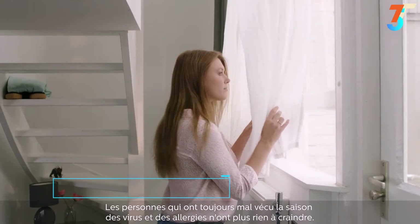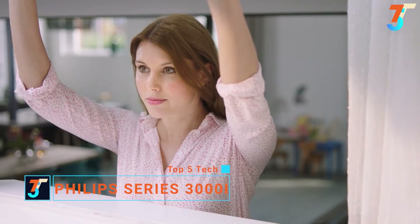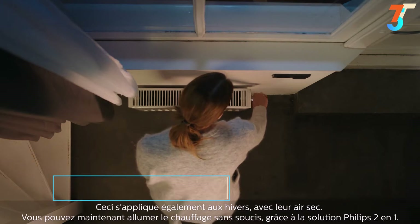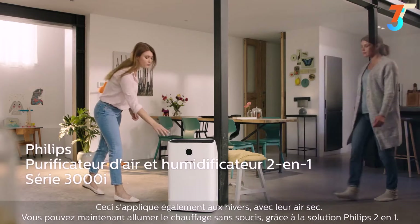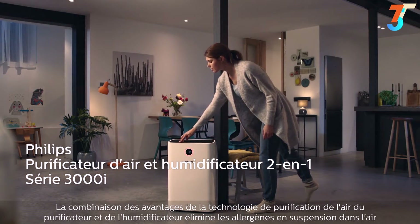As someone who used to dread the arrival of spring and allergens, it's a relief without worry now. Just like the arrival of winter with dry air indoors, you can now safely turn on the heaters — all thanks to the Philips 2-in-1 solution, combining the benefits of a purifier and a humidifier.